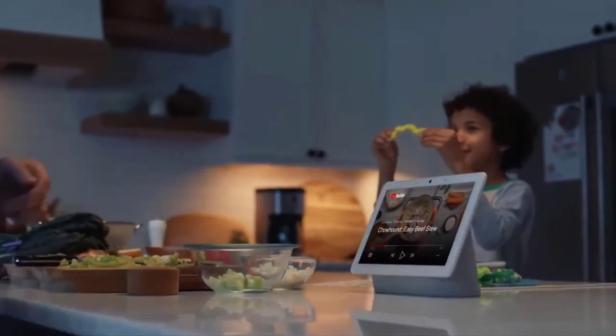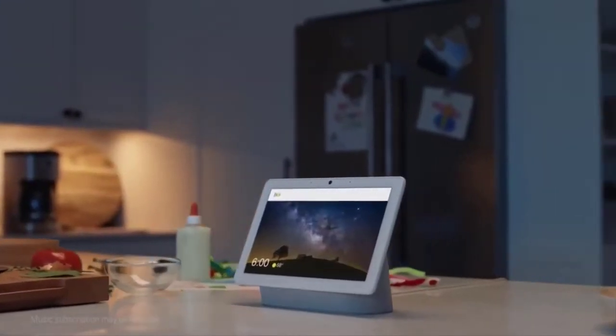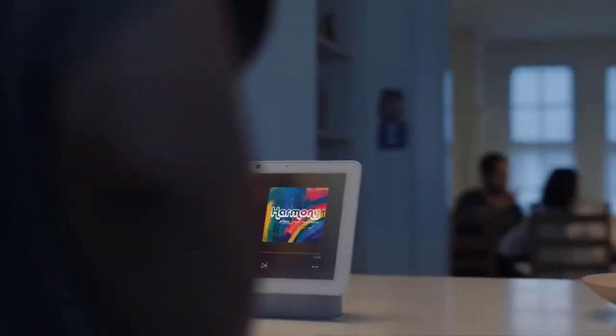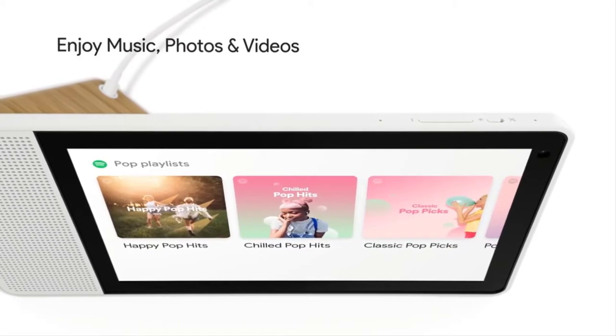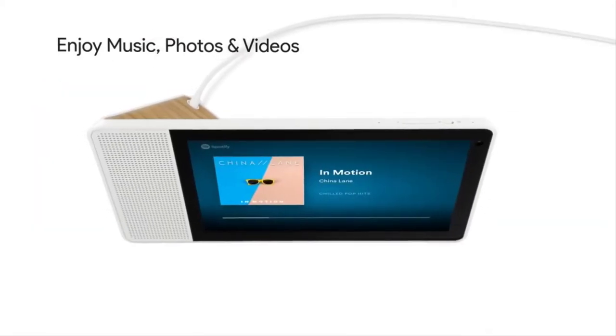Many smart displays have Amazon Alexa or Google Assistant built-in, so you can use your voice to search the web for recipes, pull up instructional videos on YouTube, or start your favorite playlist on Spotify with just a word.